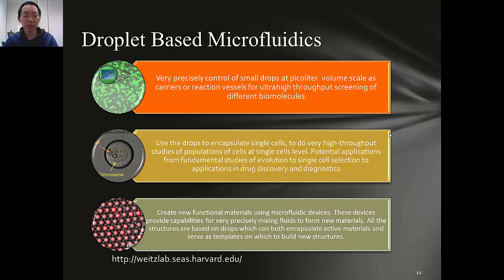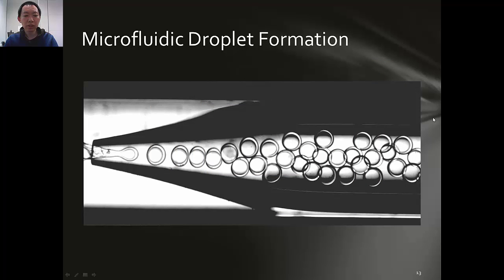Microfluidics is a very important technology for biomedical applications. By flowing different liquids inside microchannels, we can very precisely control the droplet formation, and we can use it for different pharmaceutical and biological applications. For example, we can encapsulate single cells in microfluidics and do very high-throughput screening. We can also create new functional materials using microfluidic devices. Here are the microfluidic droplets we produced. By adjusting different parameters, we can produce monodispersed droplets and control the size of the inner and outer droplet.